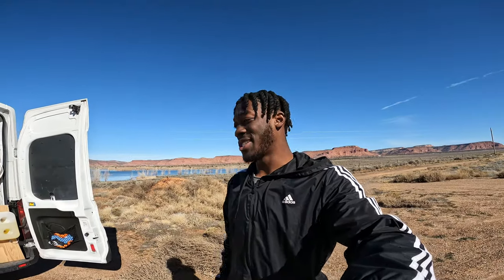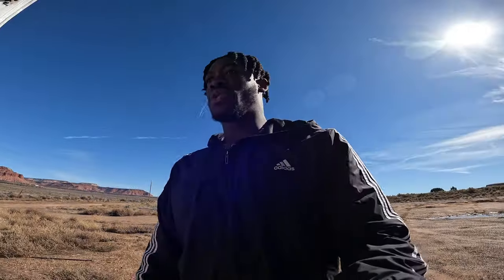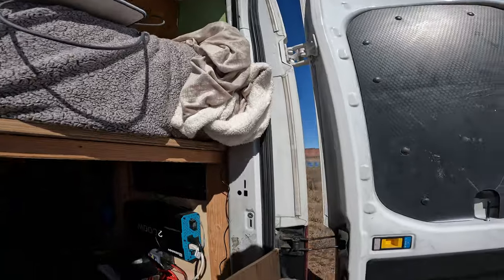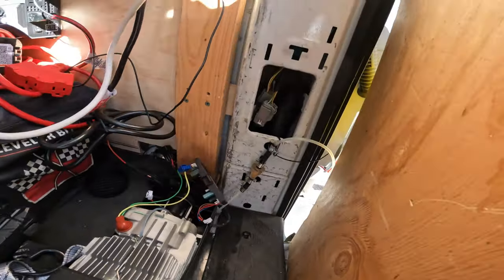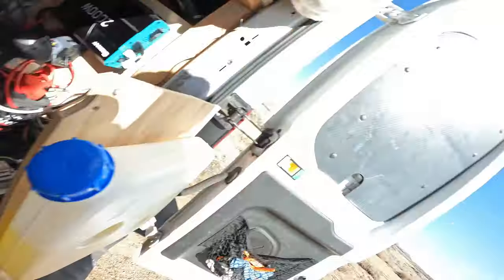Thank god the sun's out and thank god this decided to happen here and not when I was up in the mountains. So let me walk you guys through what I've got going on right now. My diesel tank was mounted right over on my bed — I just pulled the cover off and unplugged the control module. I'm gonna go underneath really quick to take a look.